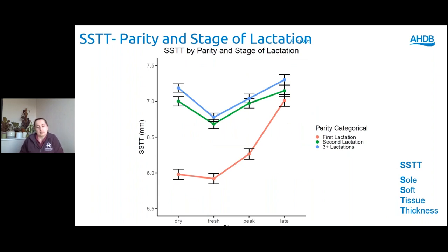Looking at how parity and stage of lactation interact, we can clearly see that first lactation animals have a significantly thinner fat pad compared to second and third lactation animals. The fat pad in first lactation animals is still growing and still developing into late lactation, compared to their second and third lactation herd mates who are significantly higher.